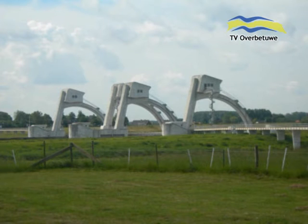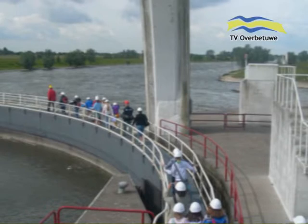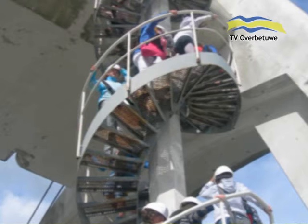In het prachtige rivierenlandschap bij Driel staat het stuwcomplex van Rijkswaterstaat. Deze stuw is een belangrijke schakel in de waterregulatie in Nederland. Vandaag gaan we met groep 7a van basisschool Het Startblok een rondleiding krijgen bij de stuw en bij de sluis van dit complex.